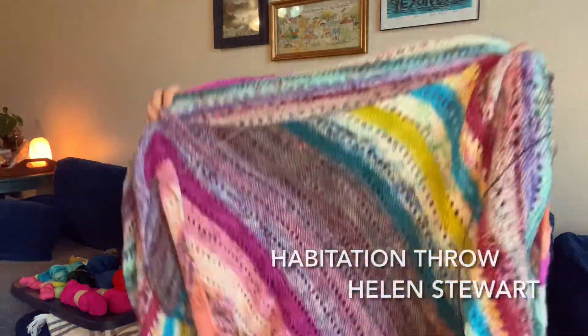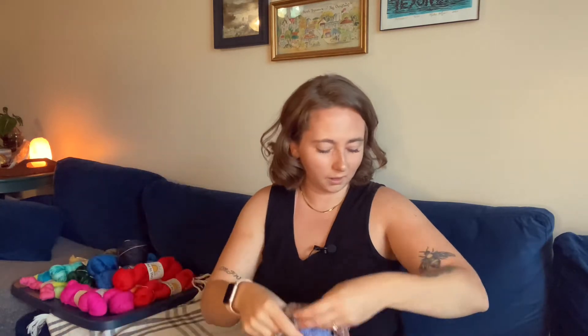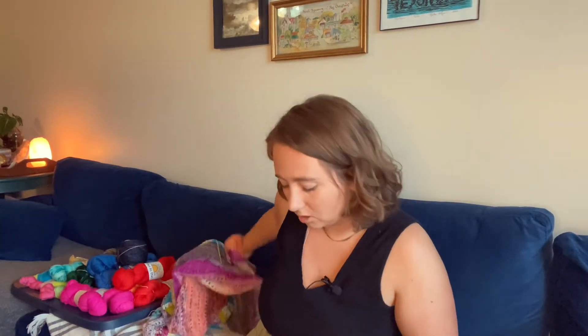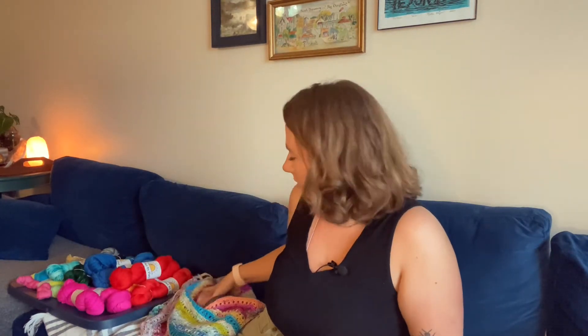Here she is in all her glory. The habitation throw starts at a point, comes out to two points, and then comes back in — so the fact that the rows are now this short means we are really starting to decrease back into that point and are getting pretty close to the end. My couch is blue and I think all of those colors will go really well with it. That's the magic ball I have left, and here's the other one. I'm not even sure I'm going to need all of both of these.